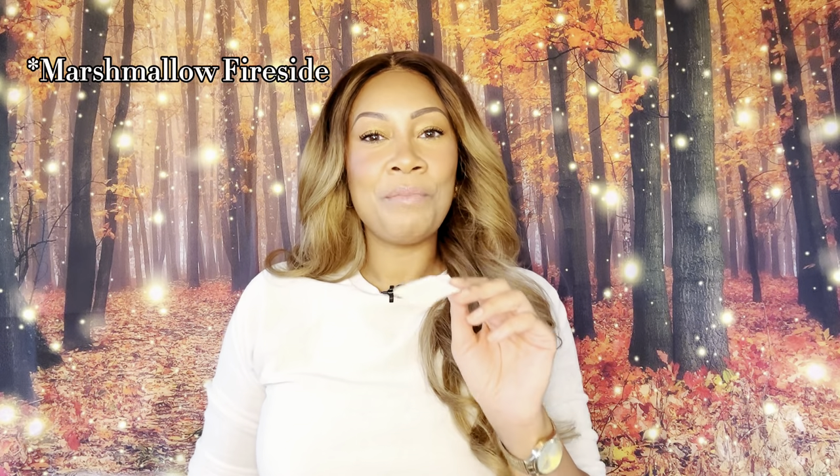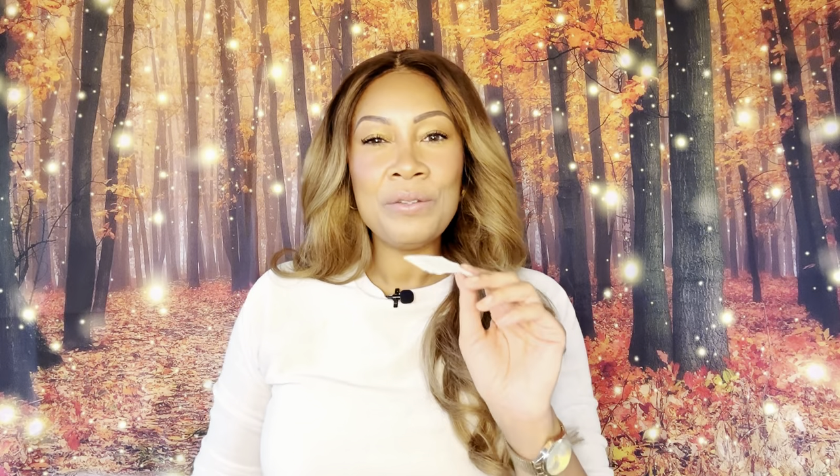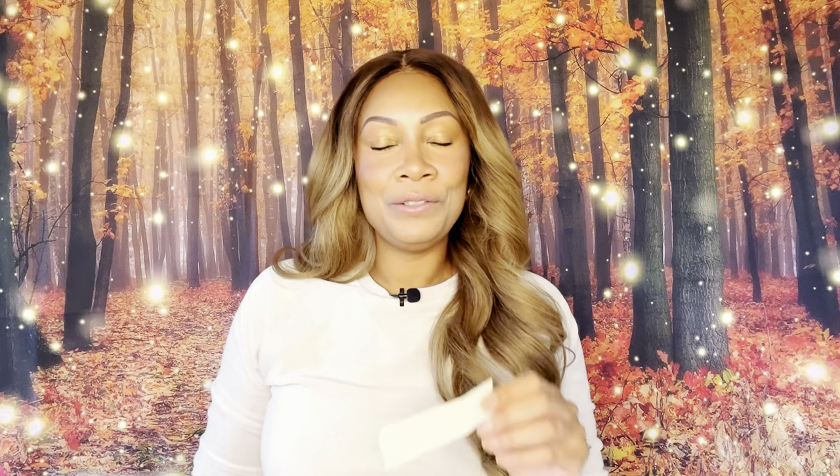Oh, absolutely beautiful, guys. So again, this is Caramelized Sugar S'mores — love, love, love that one. So now we're going to move into the next one.